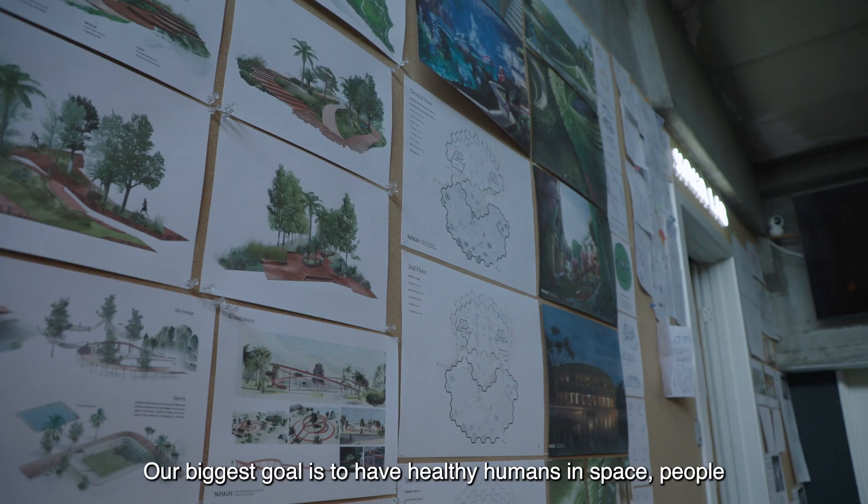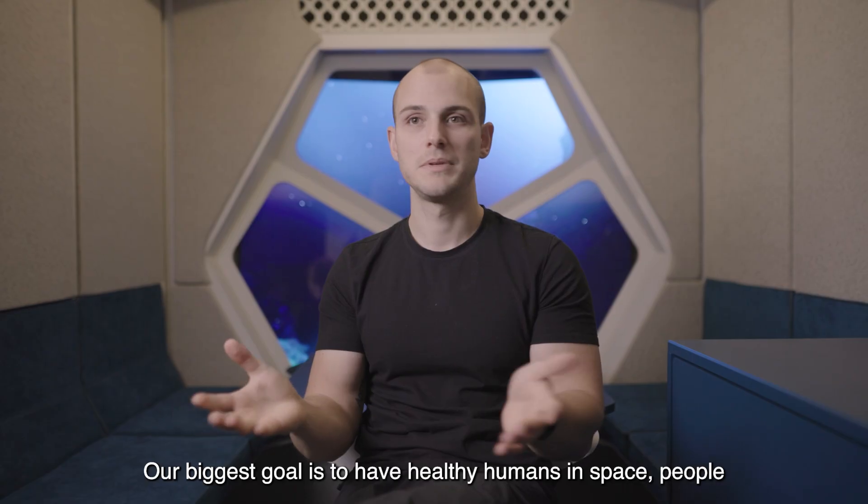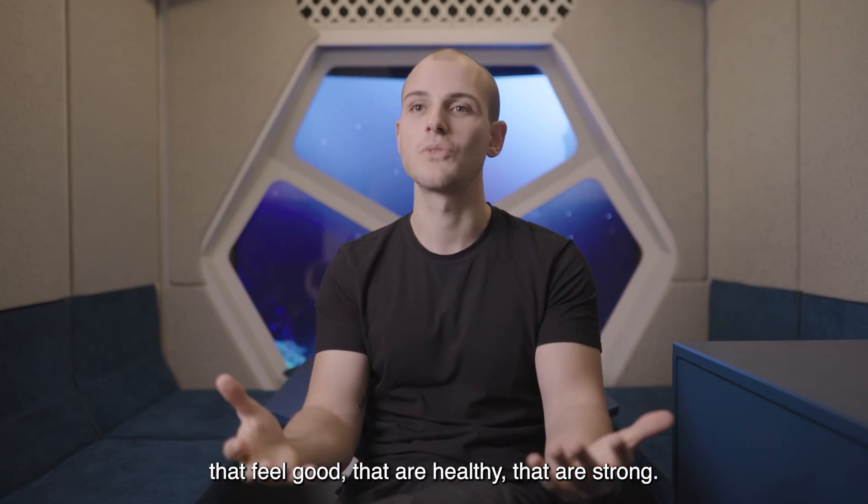Our biggest goal is to have healthy humans in space — people that feel good, that are healthy, that are strong.